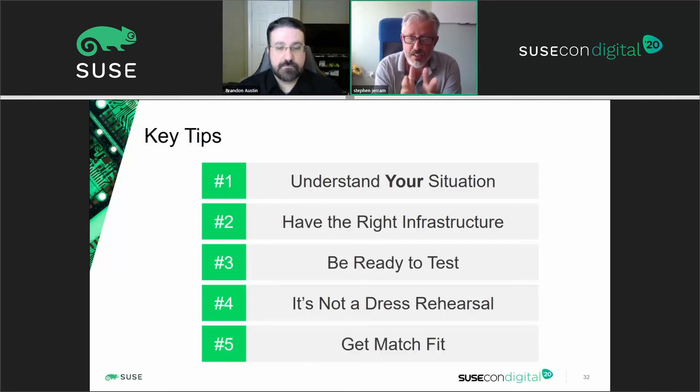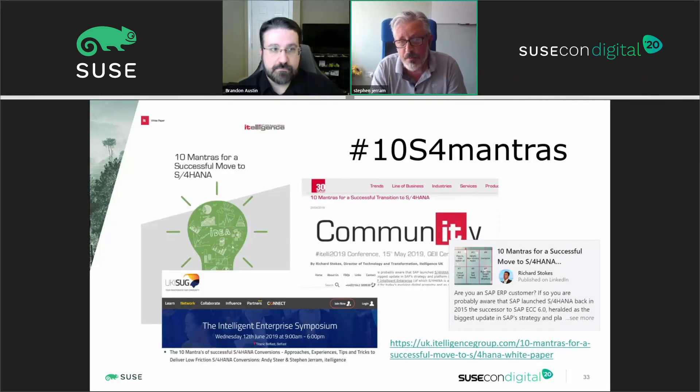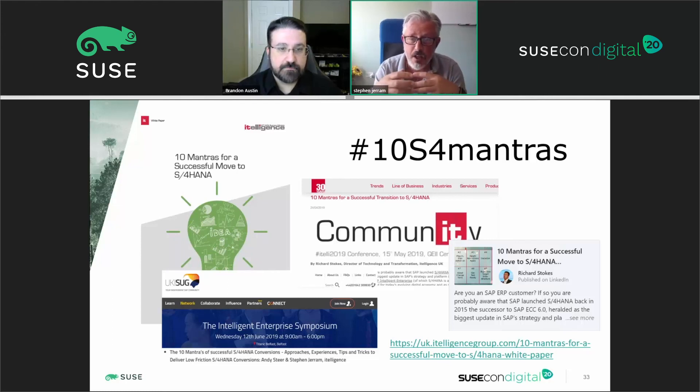Tip number five: get match-fit. With a project like this, there are always things you can do in advance to make the move quicker, easier, and less disruptive. I always preach that if you can execute something beforehand to shrink what we call box two — the move box — that will absolutely pay dividends and make the move so much easier, allowing you to really focus on the transformational activities in box three. Those five tips, and a number of others, we've condensed at Intelligence into what we call our 10 S/4 mantras. There's a URL on the page — there's a white paper you can access and read at your leisure. We've taken all of our learnings globally into those 10 mantras and continually update them with the tips and tricks we find along the way.